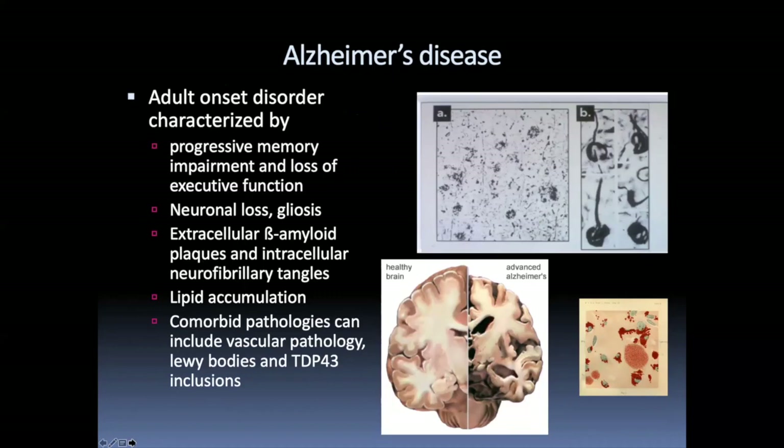Alzheimer's disease is an adult-onset disorder characterized by progressive memory impairments and loss of executive function over a number of years — often as many as ten years for duration of disease. It's characterized by massive neuronal loss in the cerebral cortex and gliosis. You can see in the post-mortem brain just how massive that cell loss is — a completely shrunken cortex from the Alzheimer patient, with massive cell loss, large ventricles, and basically no hippocampus left.